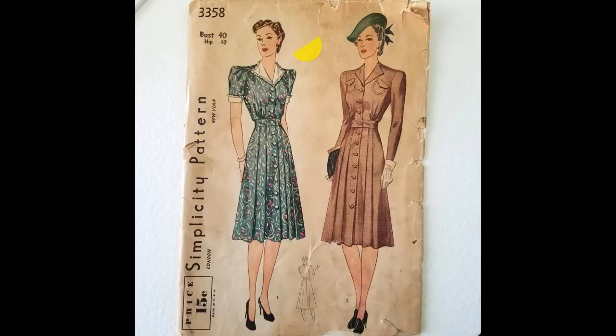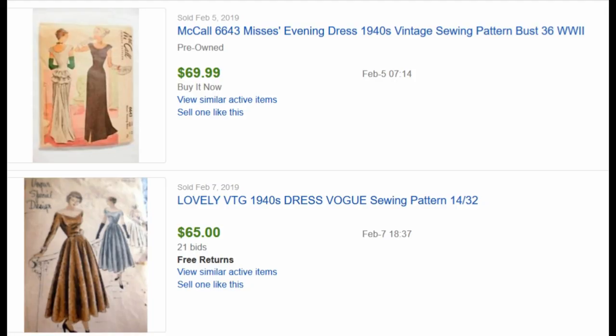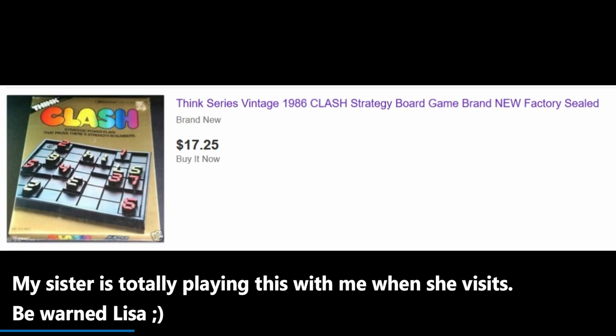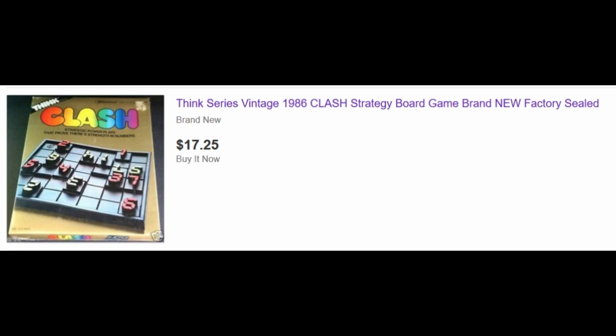This is 25 cents. It's from 1940. It's an uncut pattern, so that means nobody used it. I wanted to mention dress patterns because some of them do really well. This one was originally 15 cents — that's what it cost in 1940. I wanted this for me. It is Clash, a mathematical game. I was in math club. Two dollars.